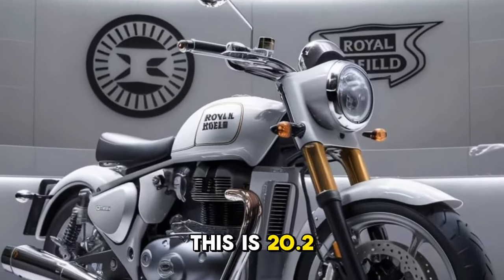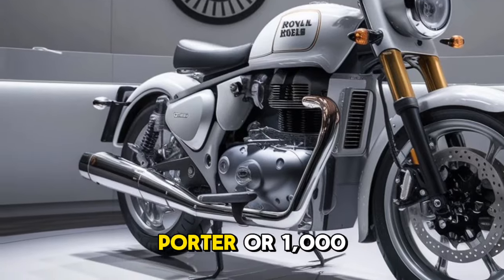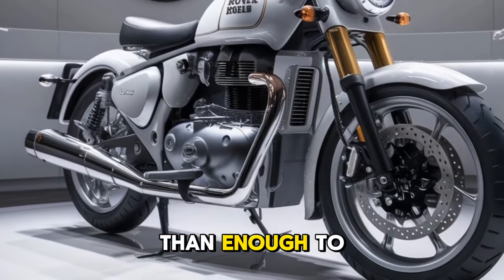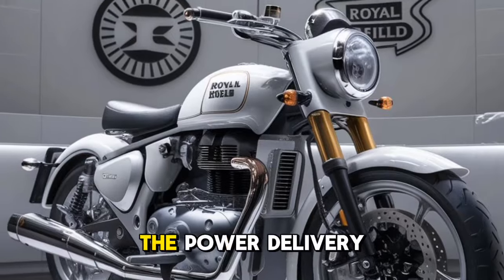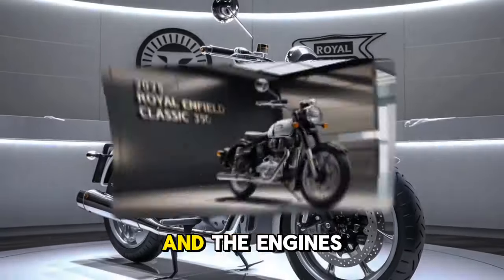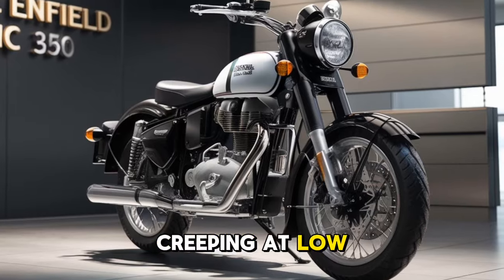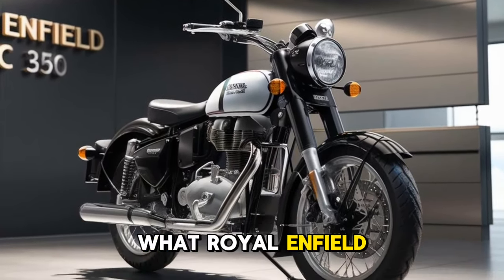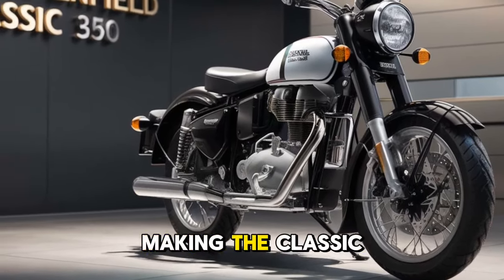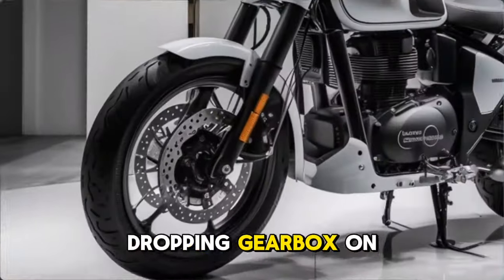It produces 20.2 bhp at 6,100 rpm and 27 Nm of torque at 4,000 rpm, which is more than enough to tackle daily rides as well as extended road trips. The power delivery is linear and the engine's low-end torque ensures the bike feels responsive even at low speeds, making the Classic 350 a practical choice for all types of riders.